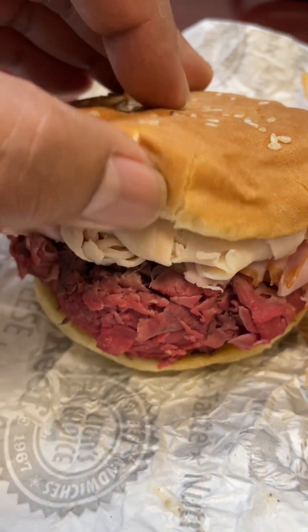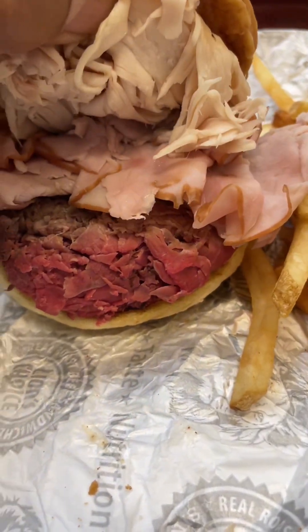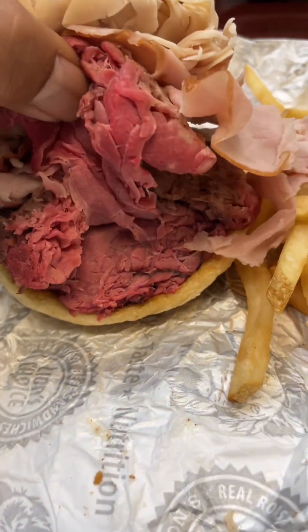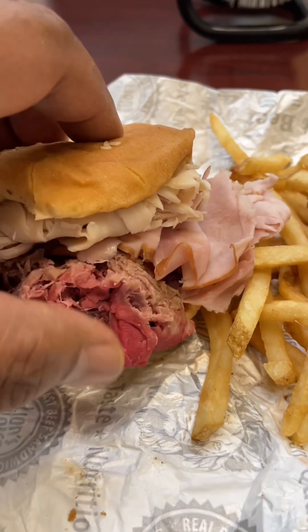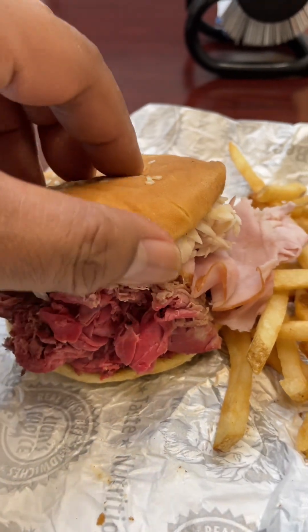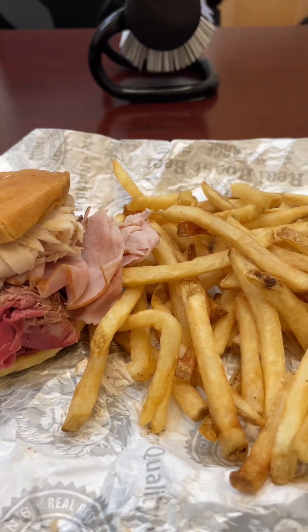All right, on this sandwich it looks like we got turkey, ham, and roast beef. Now this roast beef, guys, this is real roast beef, slow roasted. I think they cook it for about 8 to 10 hours. And then it has the seasoning on it that they put on top of it. And I'll tell you what, this is all amazing.